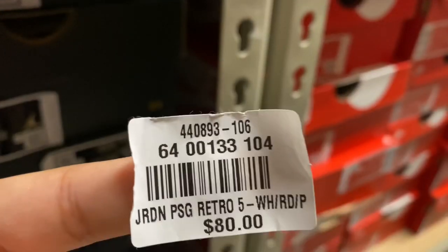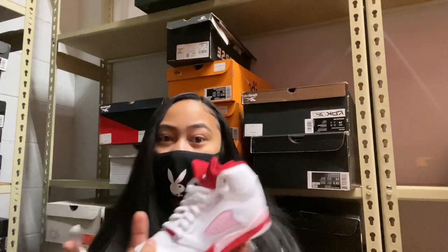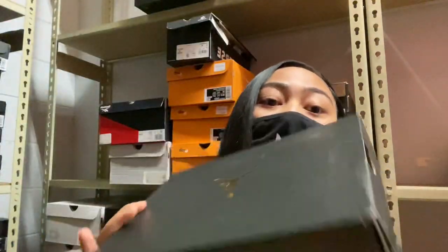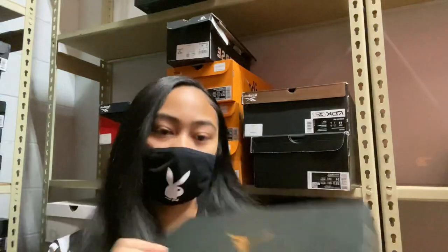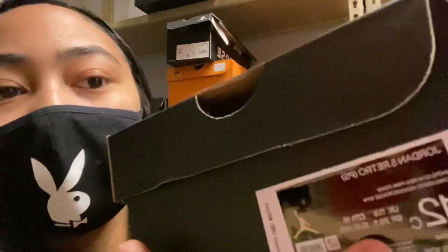So I'm gonna show y'all how to find a shoe. You have to read these numbers right here. So those numbers — the 440 and then the 106 — you read those numbers and then you look for this. This is the shoe. Usually I just read the name on the box. This right here is the shoe that I'm gonna get, and then you just make sure that it matches. That's basically how you do it.